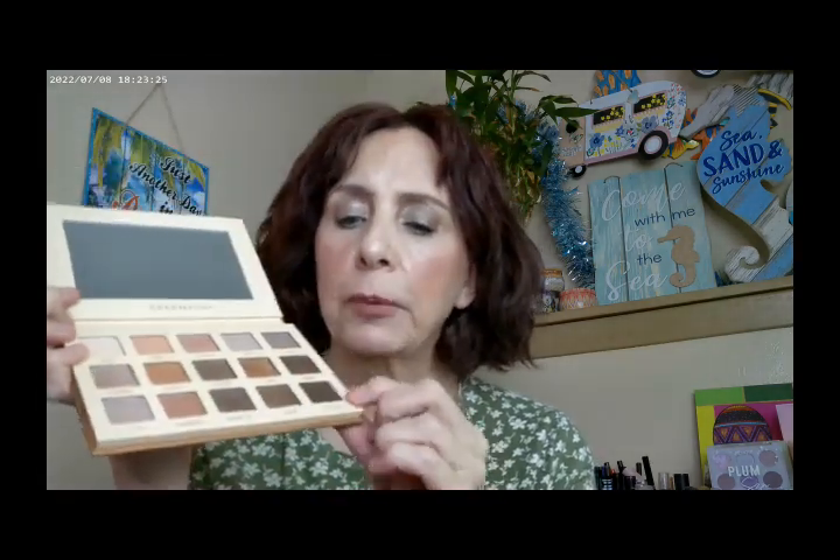As far as the eyeshadow today, I did go ahead and use the Daylight Palette, which is supposed to be inspired by the Natasha Denona I Need a Nude Palette. I went ahead and started off with one shade in my crease, then put another on the outer corner, and then I did one on the inner corner from here to here and then on the brow area as well.